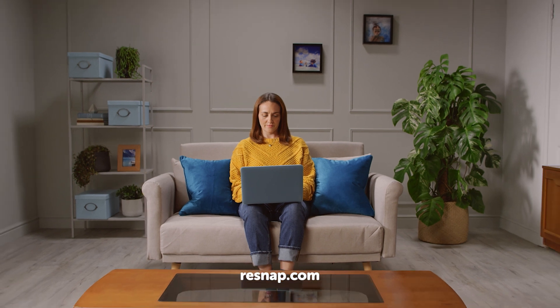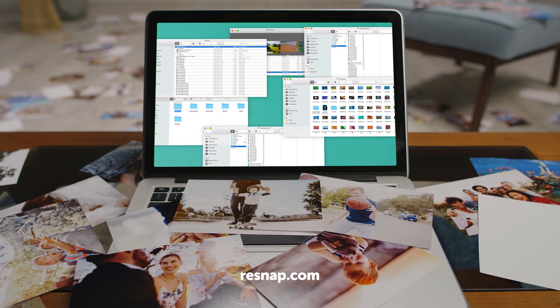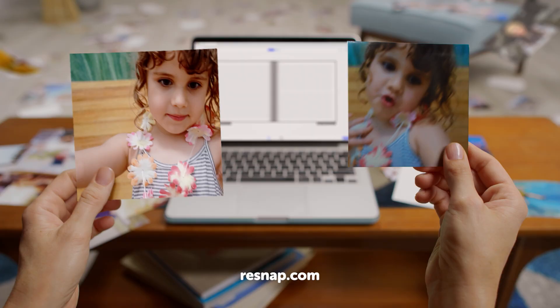Deciding which pictures to put into a photobook can be a bit overwhelming. But Resnap's smart technology selects the best ones for you, leaving out duplicates and blurry shots in an instant. And it lays them out for you beautifully.